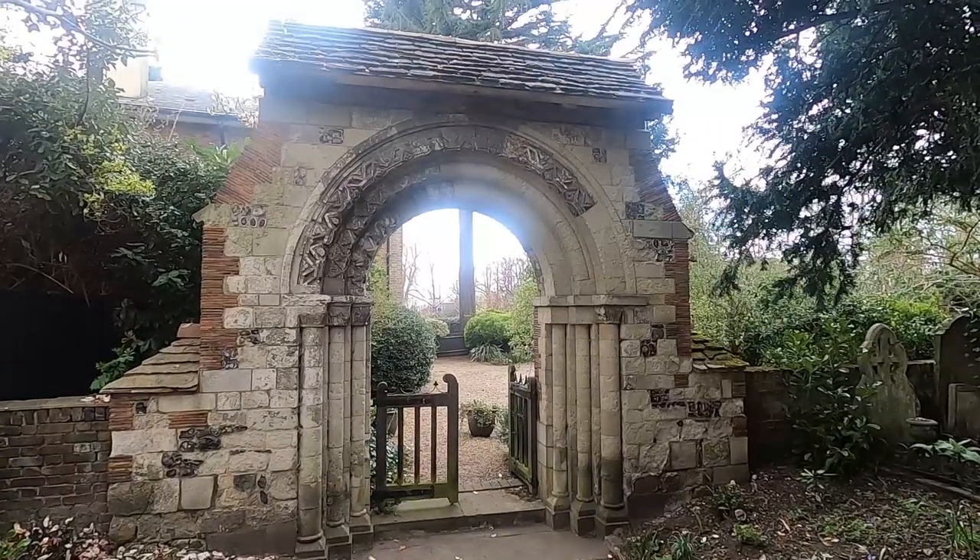Hi everyone, welcome back to the channel. I'm at a church that I've passed hundreds of times going to work and I've always been quite fascinated by it because it's got quite a rich history. I thought I'd take you around St Mary's Church in Merton, just in South Wimbledon — a lovely old church hidden in the sprawl of suburbia. So we're not out in the countryside this time. Let's have a look around. Look at this magnificent archway.